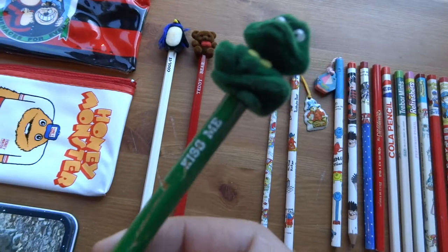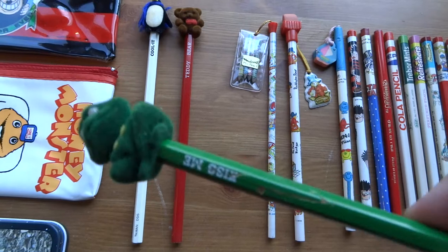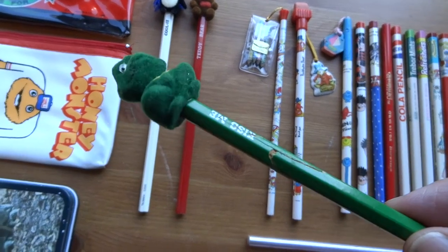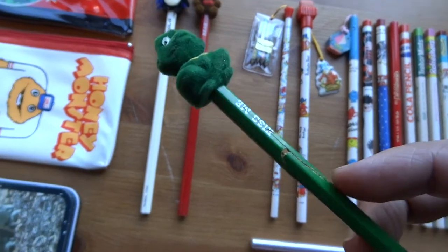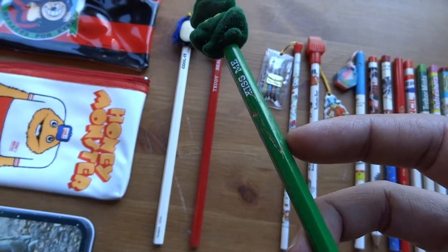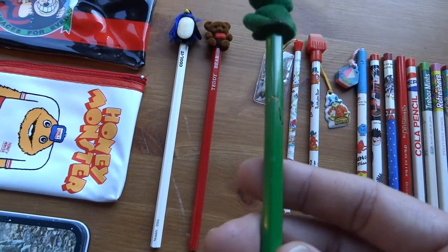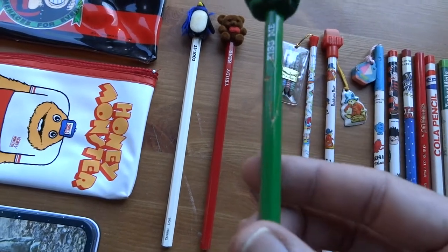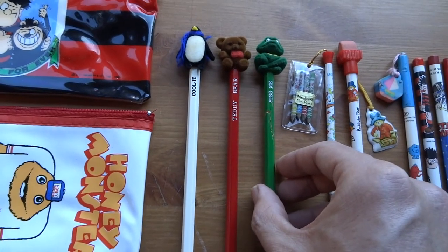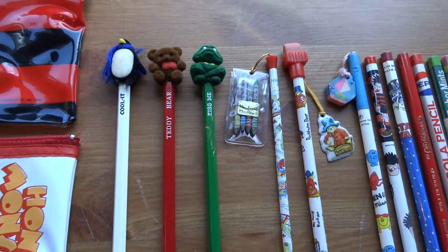The frog pencil was really annoying because I bought it on eBay and it was in perfect condition. Then when the woman sent it to me she messaged saying, 'I'm really sorry, but when I was taking it to the post office I split it and it's broken in half.' So I said just send it anyway. I stuck it back together but it's really mangled up — a real shame.